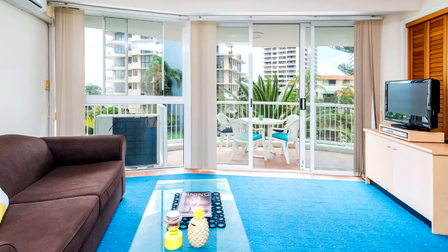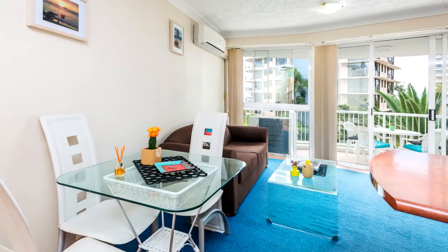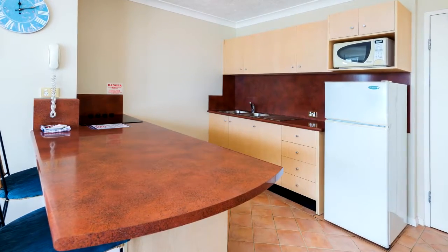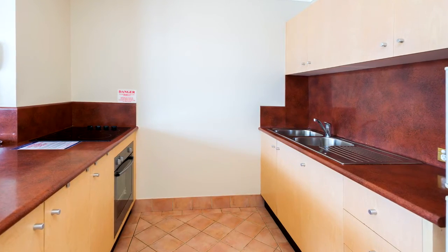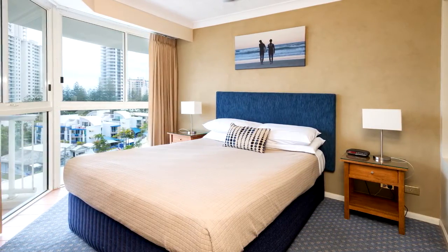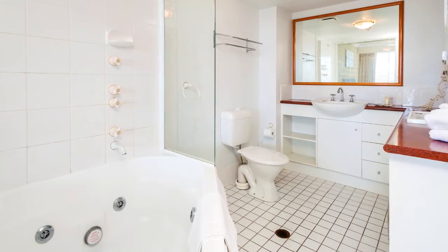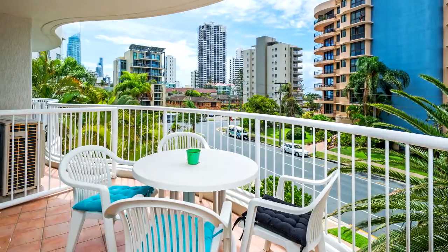Located on the second floor in a sought-after building, this fully furnished apartment boasts an easterly aspect. The long list of features include a kitchen with plenty of bench space and breakfast bar, an air-conditioned lounge and dining area, a spacious bedroom with oversized en suite, a bathroom with a spa bath, a sun-drenched undercover balcony to enjoy all year round, and excellent permanent rental returns of $330 a week.